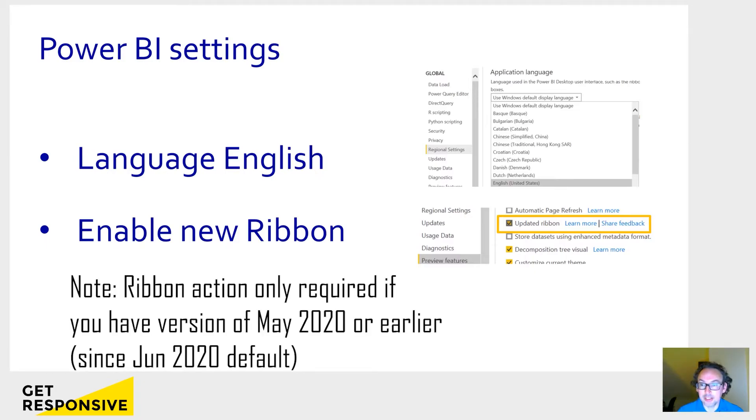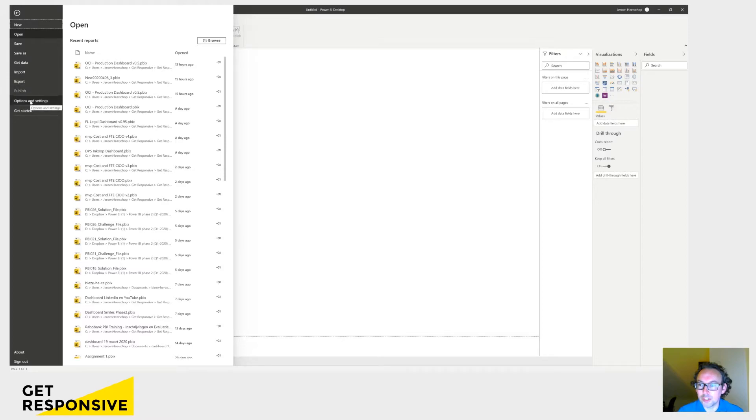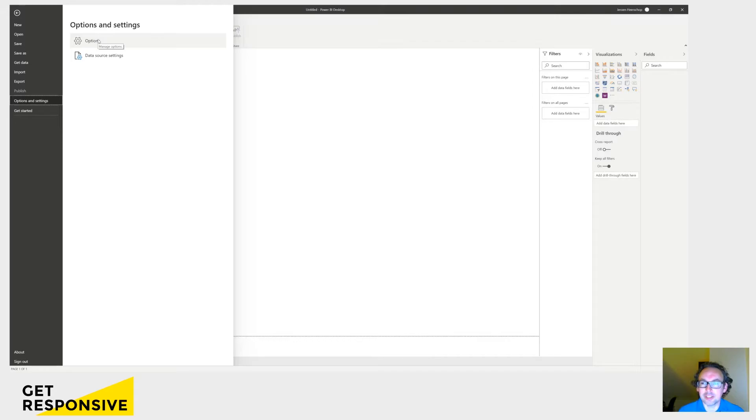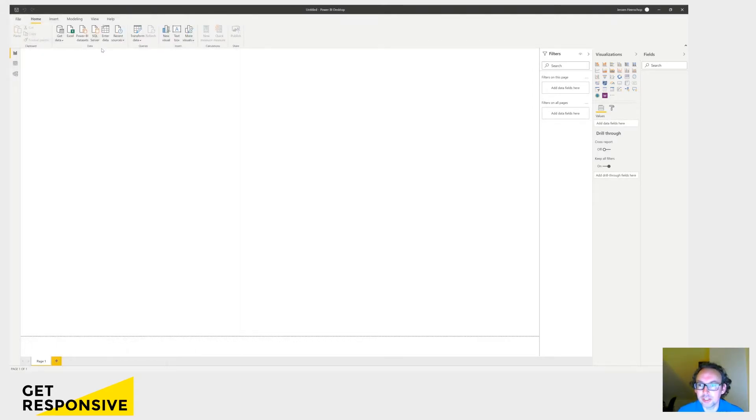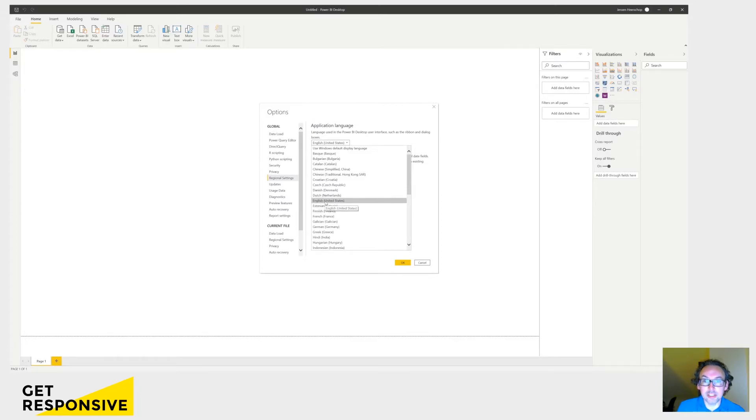The first is changing the language to English, and the second one is to enable the new ribbon. Go to the Options — in the main menu in File, go to Options and again Options. You see two sets of options: Global Options, which are applied every time that you reopen Power BI, and settings for only the current file. We are going to go to Global Settings and then Regional Settings. In the top drop-down, you will probably see Use Windows Default. If it's not yet showing in English, then change it to English United States.